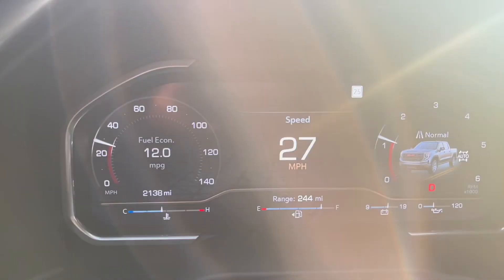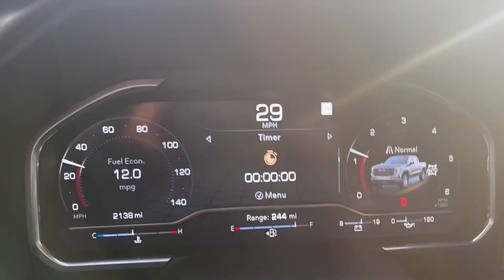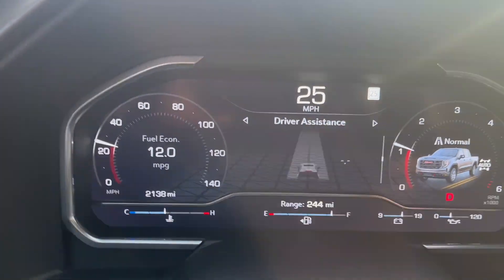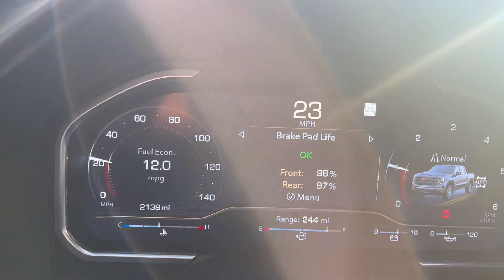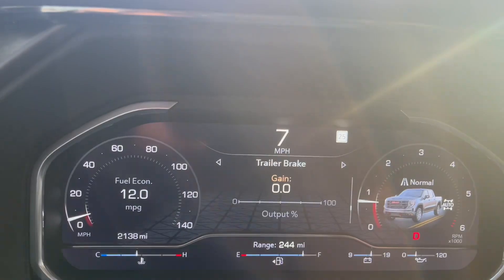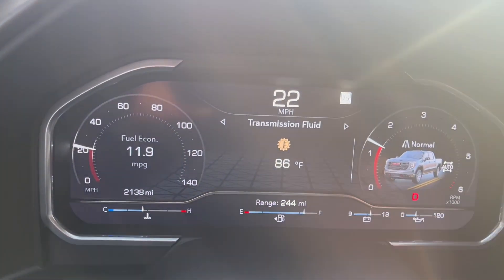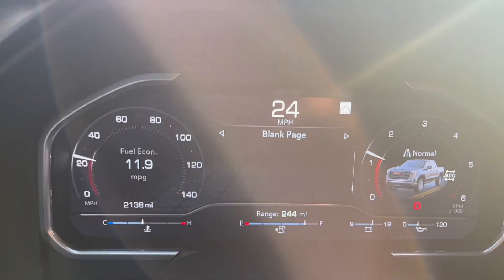You can scroll down and you got speed over here. Then you got trip info, a timer — I don't know why that's important to have. Tire pressure — okay, that's useful. Fuel economy, driver distance, oil life, brake pad life, air filter life, and trailer brake. That's about it for the useful stuff.